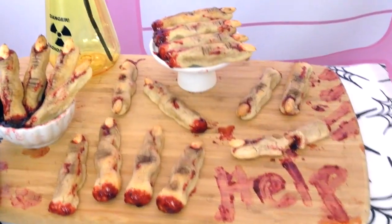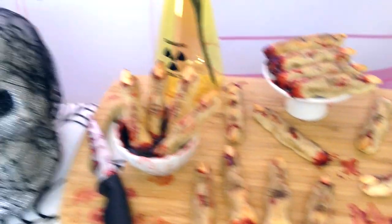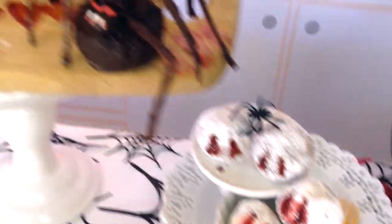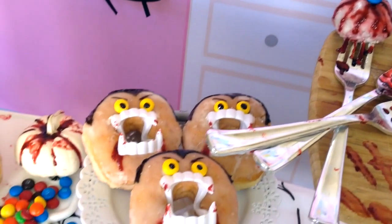Let's see what we got here. Today I got some severed finger cookies. I'm also doing some really cool Halloween themed donuts in a bunch of different ways. We got some vampires over here. I got the set all decked out for Halloween.